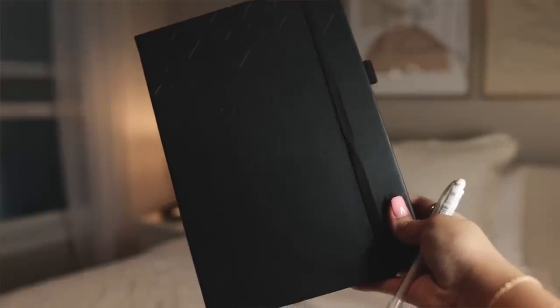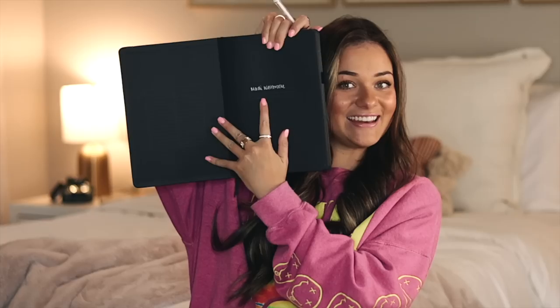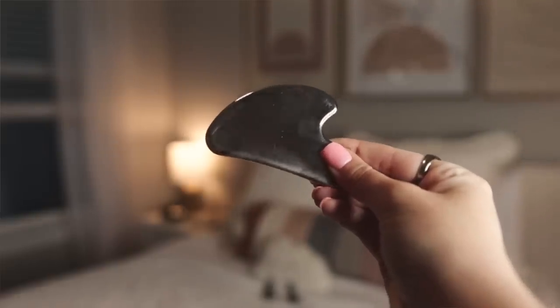Next, we have this notebook that I think is so cool. It has all black pages and comes with a white pen so you write in white — it's very vibey. After that, we have a gua sha. This is the stainless steel kind, and I actually prefer it over the jade one. It doesn't collect as much bacteria and it won't break if you drop it like a jade gua sha would. I keep it in my bathroom.